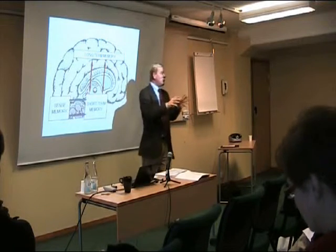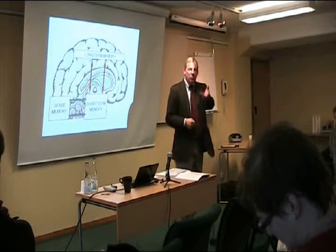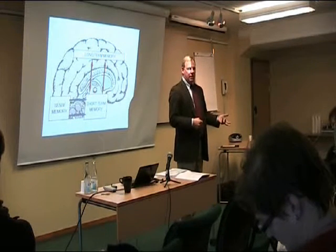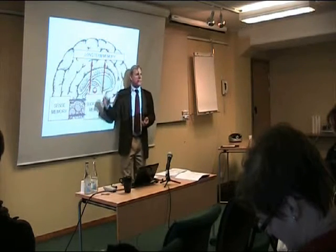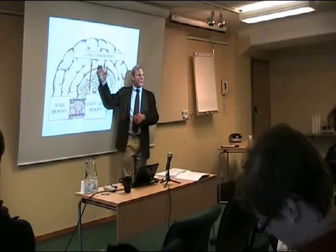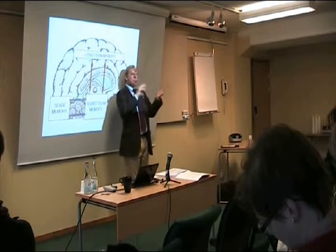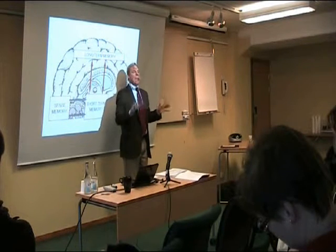So if I've done my job with this chunk about how the brain functions, an hour from now, or tomorrow, or a week from now, some of you will actually remember: there were these three parts of the brain — the part taking in the sensory data, then there's my attention, and then there's the longer-term thing — and I can use presentation skills to help manage that. If you remember that level of detail, I'm happy.